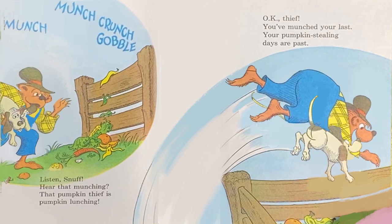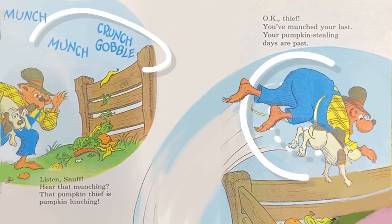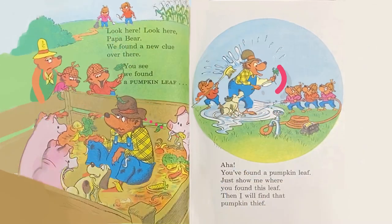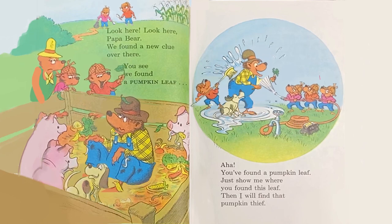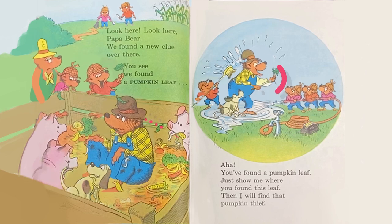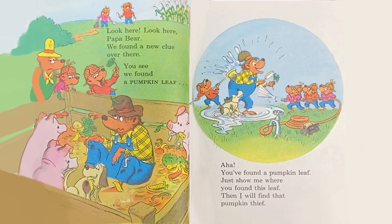Okay, thief. You've munched your last. Your pumpkin-stealing days are past. Look here, Papa Bear. We found a new clue over here. We found a pumpkin leaf. Aha, you found a pumpkin leaf! Just show me where you found this leaf. Then I will find that pumpkin thief.